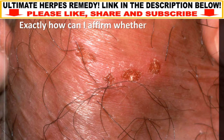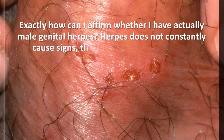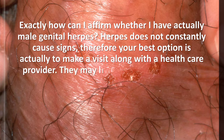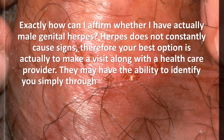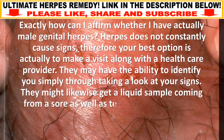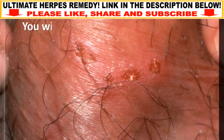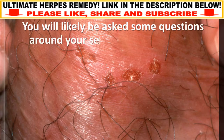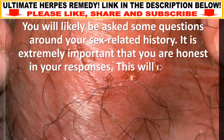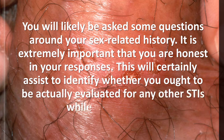Herpes does not always cause signs, so your best option is to make an appointment with a healthcare provider. They may be able to identify it simply by looking at your signs. They might also take a liquid sample from a sore and test it, or have you do a blood test. You will likely be asked some questions about your sexual history, and it is very important that you are honest in your responses. This will help determine whether you should be evaluated for any other STI while you are there.